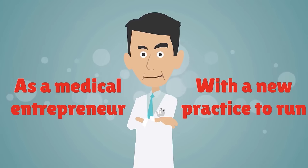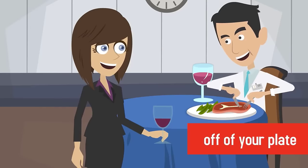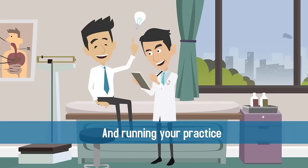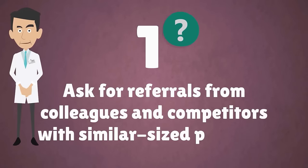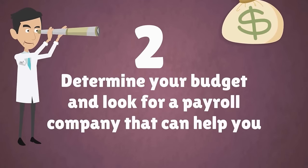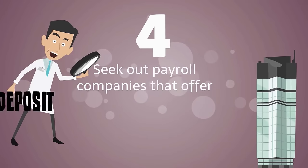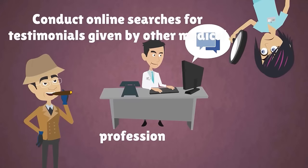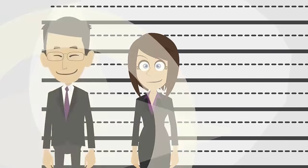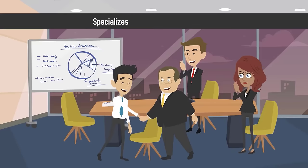As a medical entrepreneur with a new practice to run, the last thing you should be worrying about is managing payroll. A medical payroll company can take this administrative task off your plate, freeing up your time to focus on your patients and running your practice. Ask for referrals from colleagues and competitors with similar-sized practices. Determine your budget and look for a payroll company that can help you meet your financial goals. Find a payroll specialist with a background in the medical industry. Seek out payroll companies that offer direct deposit and automated services. Conduct online searches for testimonials given by other medical professionals. There's no need to hire a full-time payroll department when you can outsource the task to a competent, affordable company that specializes in medical practice payroll.